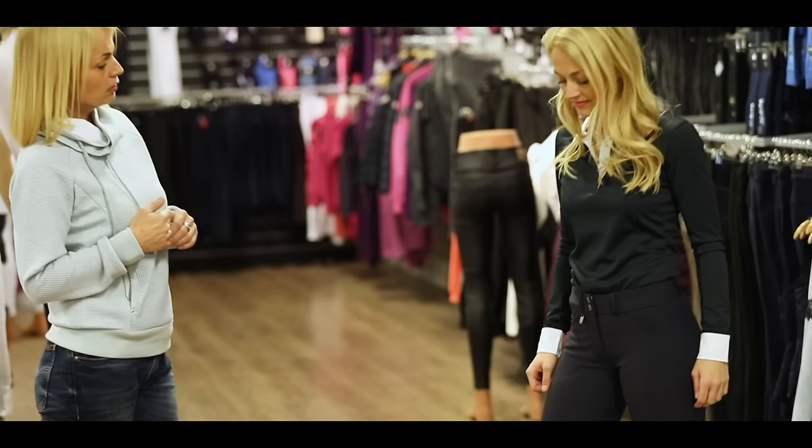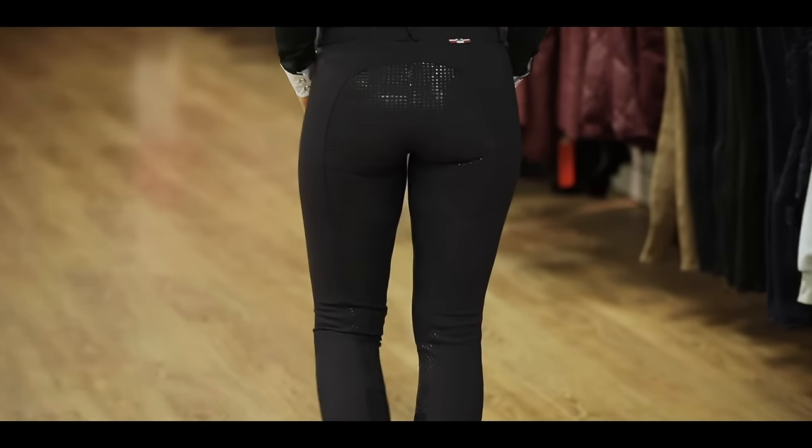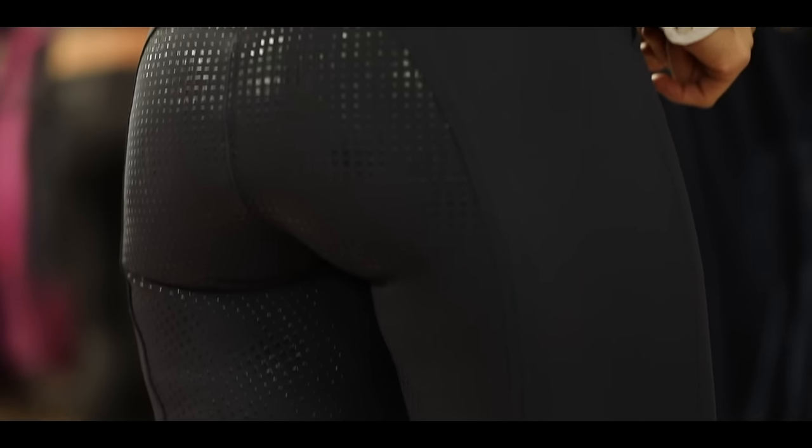This Grand Prix breeches is our best seller ever. The breeches Kristina is wearing has a full seat grip. You can also have it in only the knee grip.